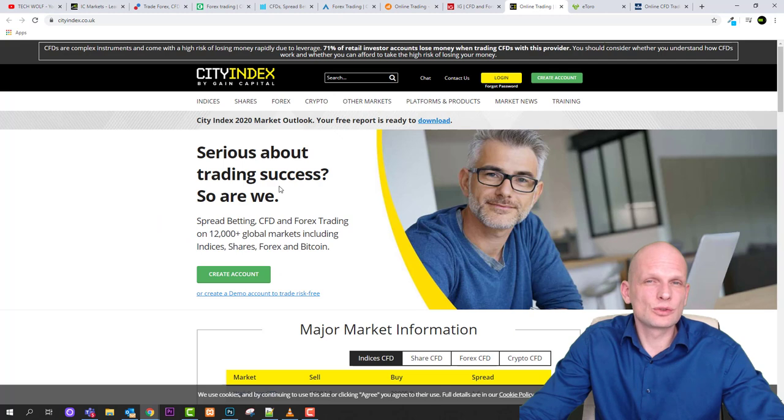Next is City Index by Gain Capital — serious about trading success. They offer spread betting, CFD trading, and forex trading on 2,000-plus global markets including indices, shares, forex, and Bitcoin. Note: if you are American and watching this video, you will most likely not be able to use this platform, as Americans are generally blocked from trading CFDs or contracts for differences. For Europeans and UK traders, City Index is a good option.